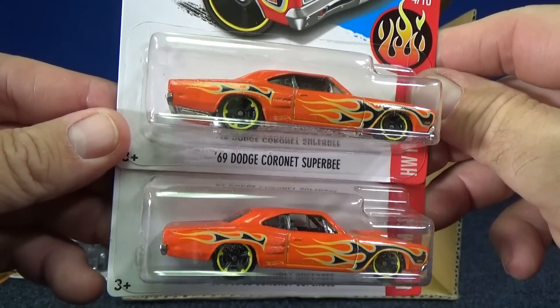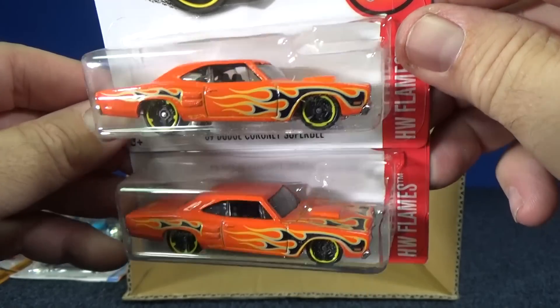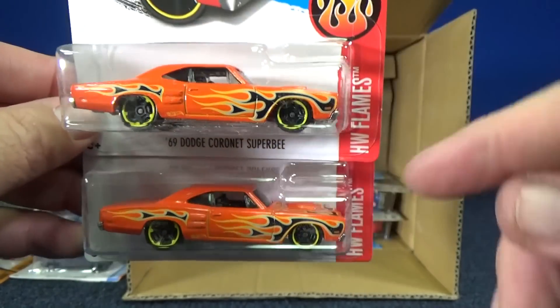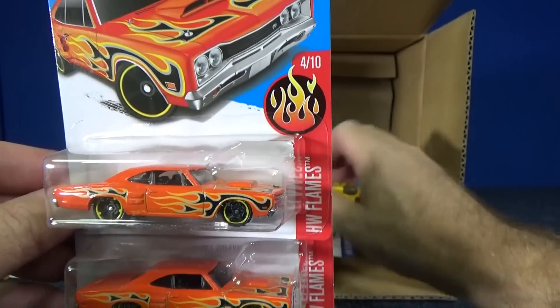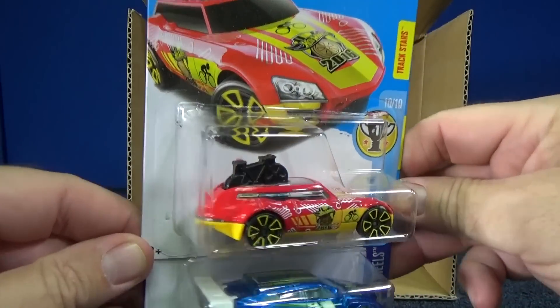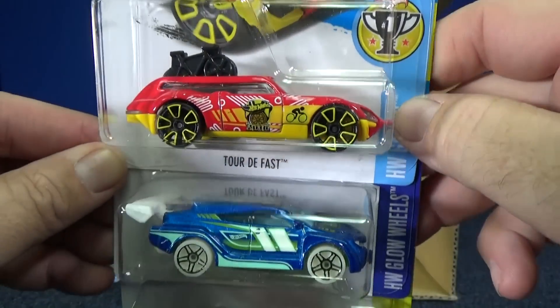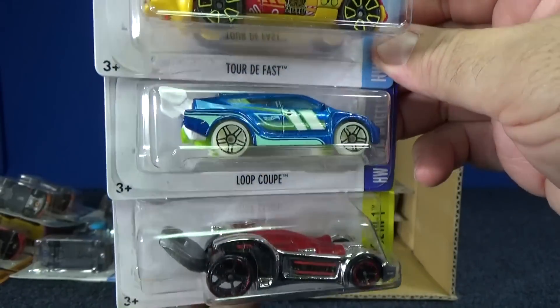Here you have the '69 Dodge Coronet Super B — fantastic model, love it. And I like when people put real rubber tires on them, especially ones with lots of meat — looks good. Tour de Fast — this was a new model for 2016, it was in the previous case. Loop Coupe returning.